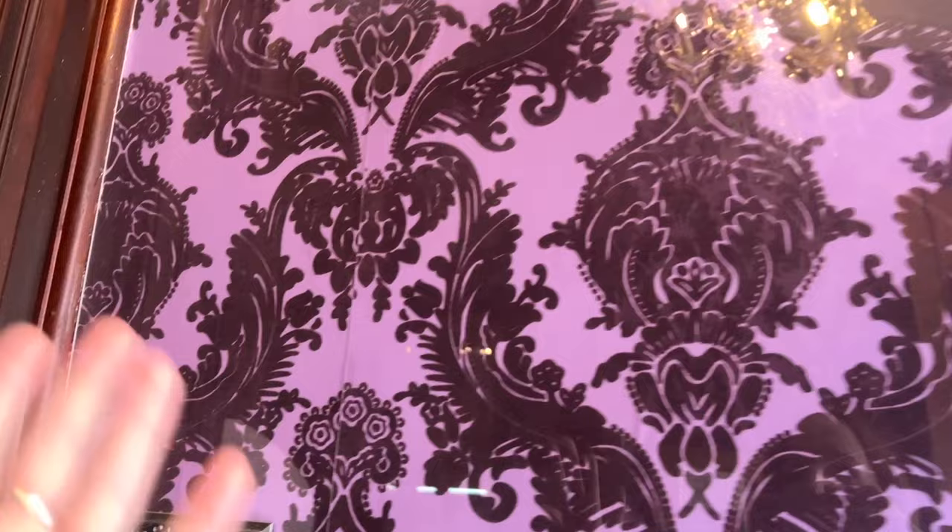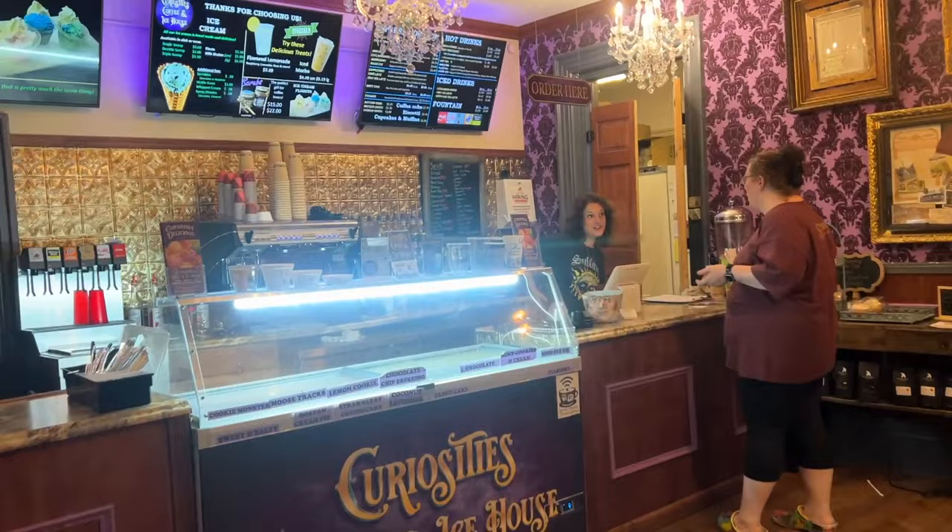This is the place I came last time — it's an ice cream shop with the Haunted Mansion wallpaper. That's somebody of significance. Yeah, this is cool. There's more shops back here.